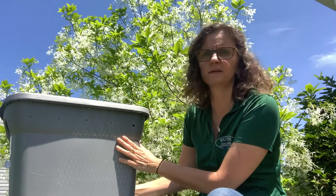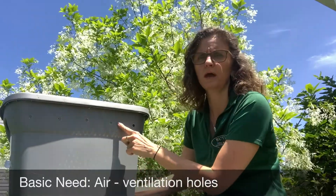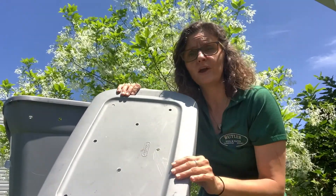So I have my worm bin here — it's just a big plastic tote. And you can use this for teaching about the basic needs for animals. If you think about basic needs, one of the first things that animals need is air. So we have air holes around the side of the box and also in the lid of the box. So our worms have got air to breathe.